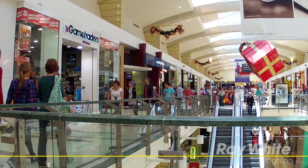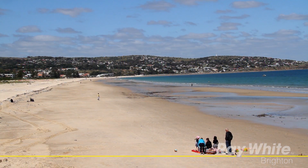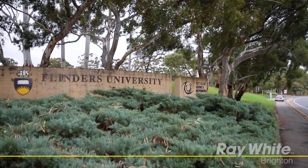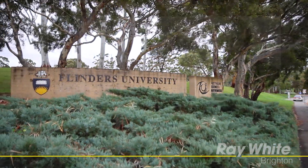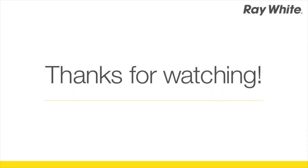Close to Marion Shopping and Aquatic Centre, Oaklands Park Rail Interchange, Westminster School, and just a short drive to local beaches, Flinders University and Hospital.